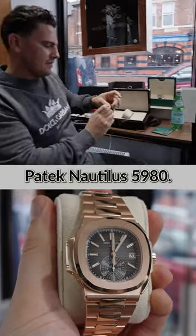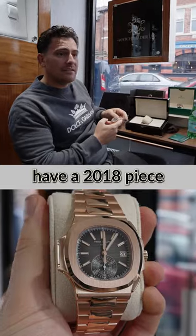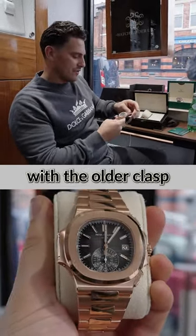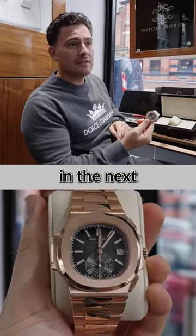We also bought this yesterday — a Patek Nautilus 5980. This piece is actually brand new 2022, so we already have a 2018 piece in stock. Two options: either the older piece with the older clasp, or this freshly dated 2022. Will go online in the next couple of days.